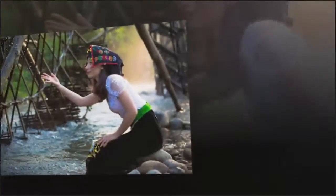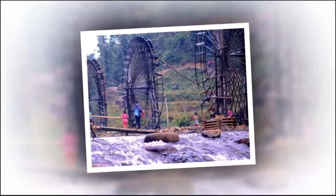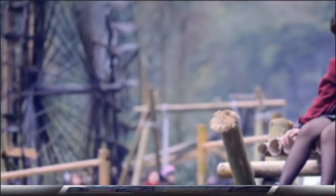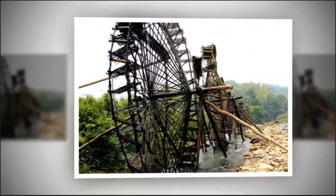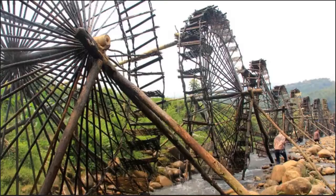Hong, a tourist from Ho Chi Minh City, says water wheels in Bow Hamlet topped her list of must-see destinations in the Northwest. From afar they are huge, but she never thought they were so difficult to make. Coming closer, she truly admired the intricacy and talent of the local people. In Bow Hamlet, she learned how to make water wheels and had an interesting experience with local life, catching fish in streams and cooking Thai food.